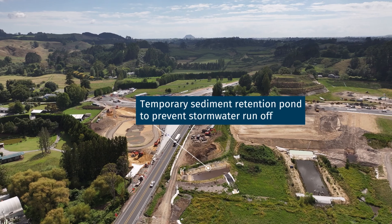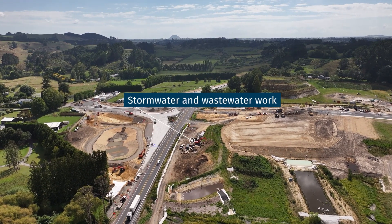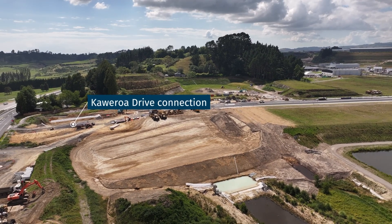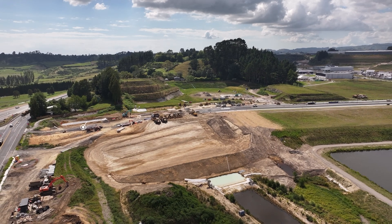We're making excellent progress, with 85% of the wastewater and stormwater upgrades now complete. Next, we'll move straight into shaping and constructing the Kaweroa Drive connection, which is now prepped and ready for tie-in.